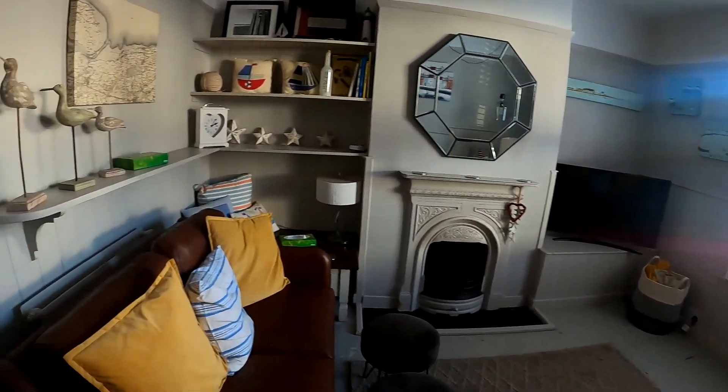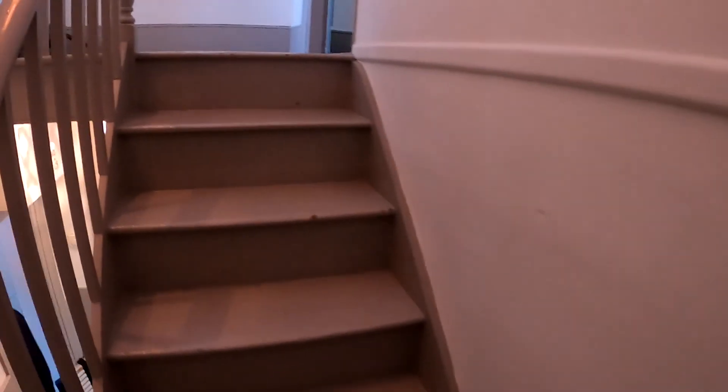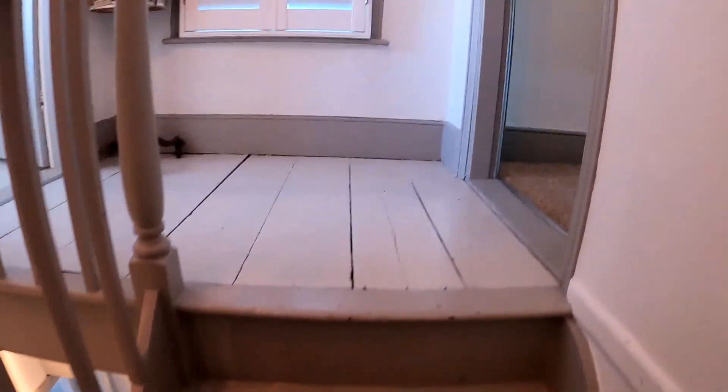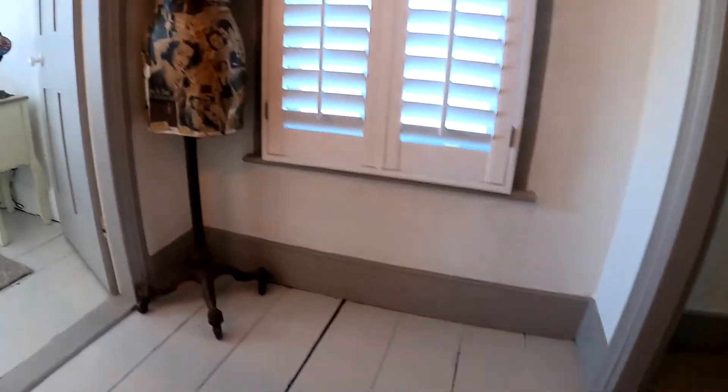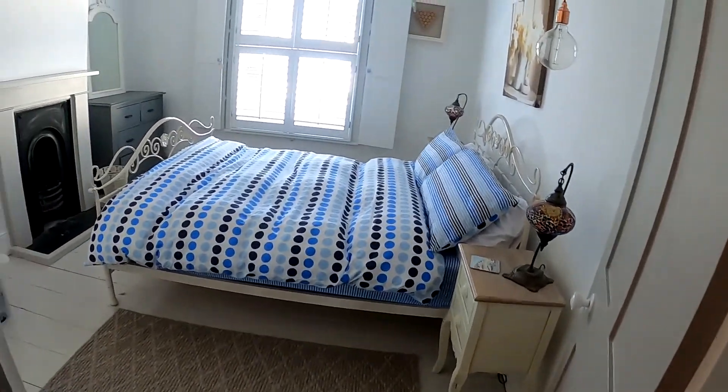What we're going to do is head straight upstairs and take a look at the two bedrooms here at the property before heading back downstairs and going through into the dining room, the kitchen, the utility room, the cloakroom and the garden. But for now we're just going to head upstairs and take a look at the bedrooms and the main family bathroom.